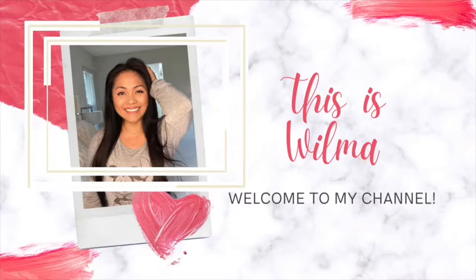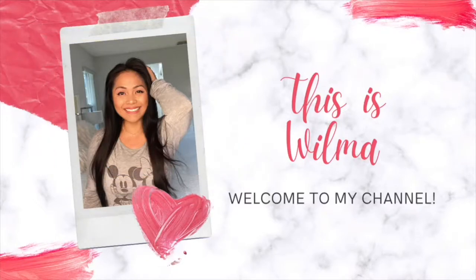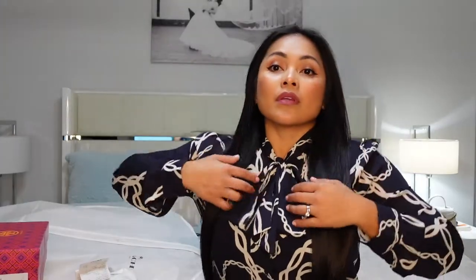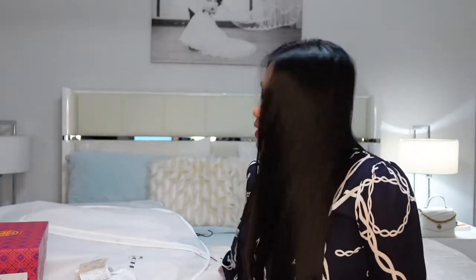Mabuhay YouTube, welcome back to my channel! This is Wilma. So you may be wondering why I'm dressed like this — I don't know either, just kidding. We actually just got back from a date night, me and my husband. It's currently 9:40.